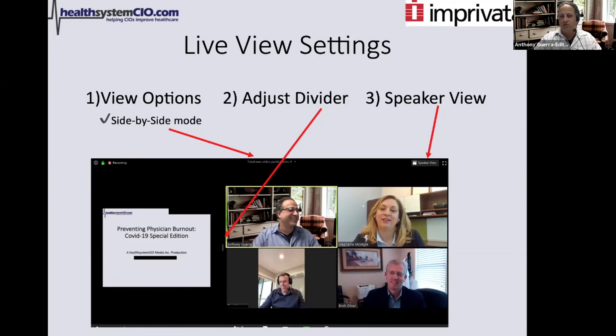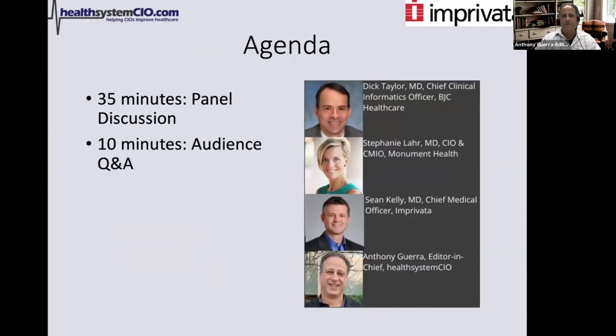Just so you can see how we're going to spend our time today, we're going to have about 40 minutes with our main panel discussion featuring Dr. Dick Taylor, Chief Clinical Informatics Officer with BJC Healthcare; Dr. Stephanie Lahr, CIO and CMIO at Monument Health; and Dr. Sean Kelly, Chief Medical Officer with Imprivata.